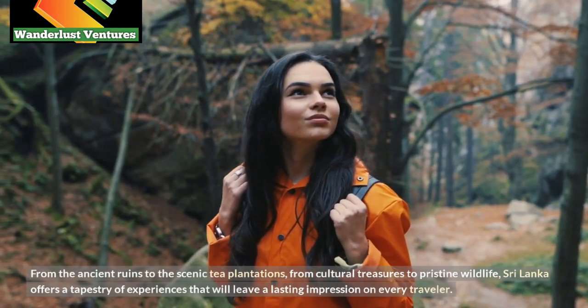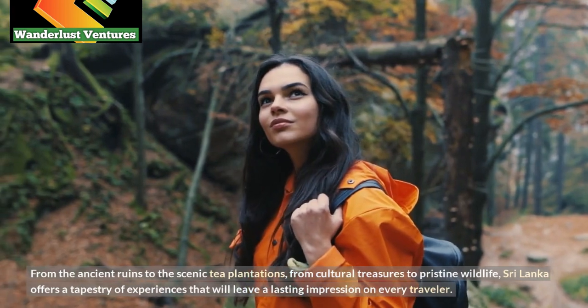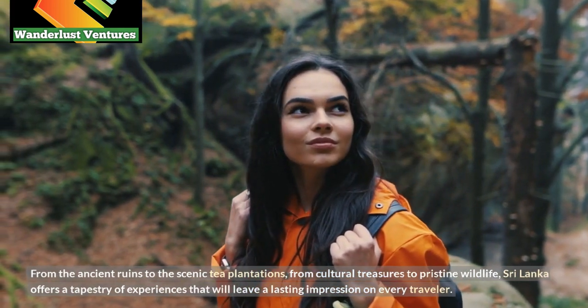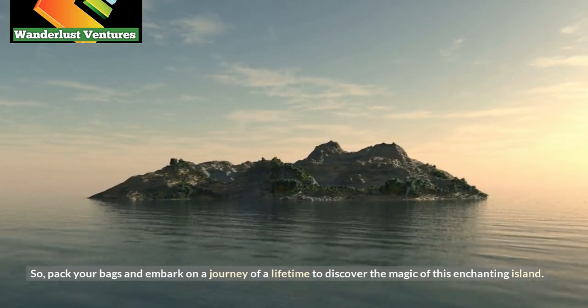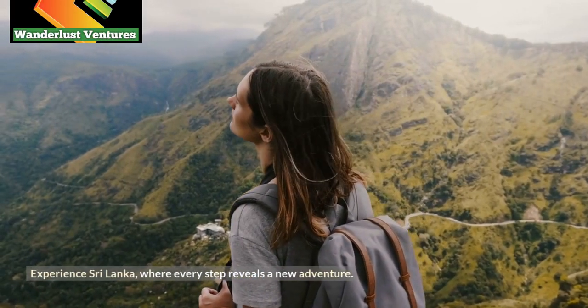From the ancient ruins to the scenic tea plantations, from cultural treasures to pristine wildlife, Sri Lanka offers a tapestry of experiences that will leave a lasting impression on every traveler. So, pack your bags and embark on a journey of a lifetime to discover the magic of this enchanting island. Experience Sri Lanka, where every step reveals a new adventure.